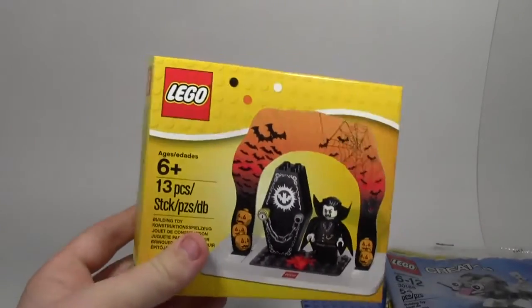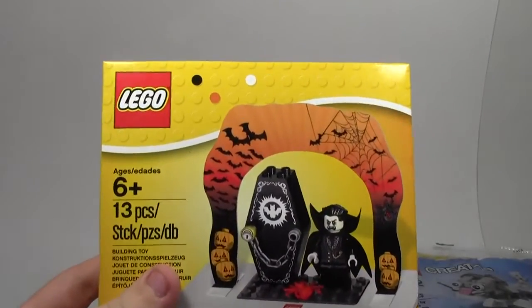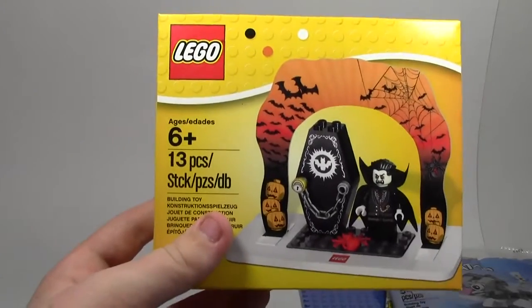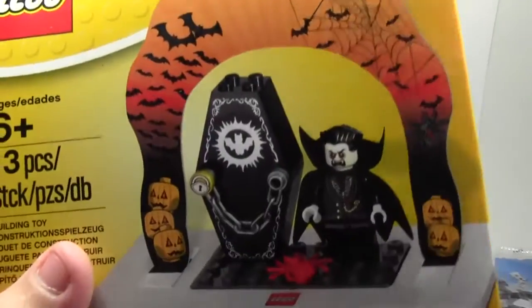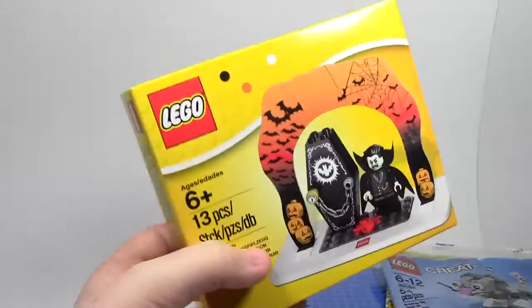From my mom, I got this vampire cake topper decoration thing. Very cool. Some of you might think, well, Halloween's over — this is November. Yeah, that's okay. I still want the cool pieces and the coffin and stuff; this is just going to be really cool.